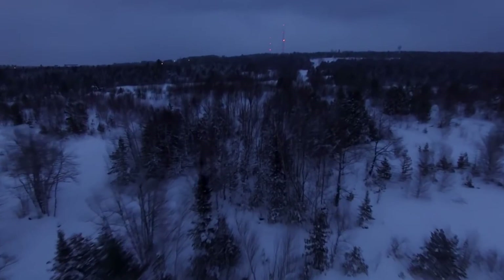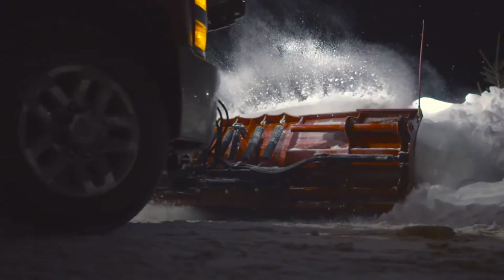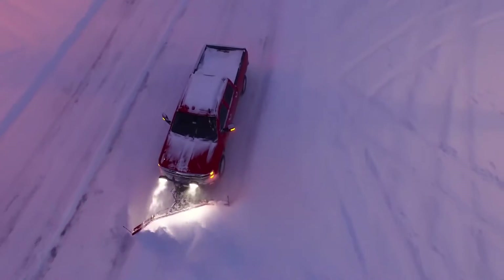When temperatures drop and winter brings chaos, it's up to you to hit the front head-on, restoring order to the towns, communities, and cities that you serve. At Boss, we understand what you go through every day. That's why we never stop working to improve and innovate tough, professional-grade equipment that's built to restore order quickly and efficiently.